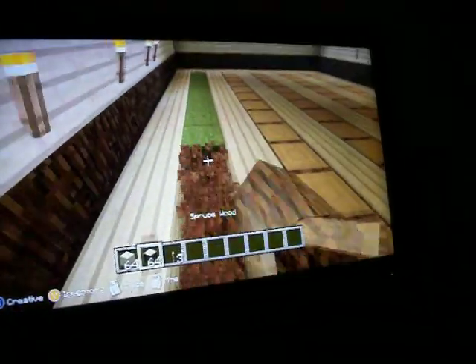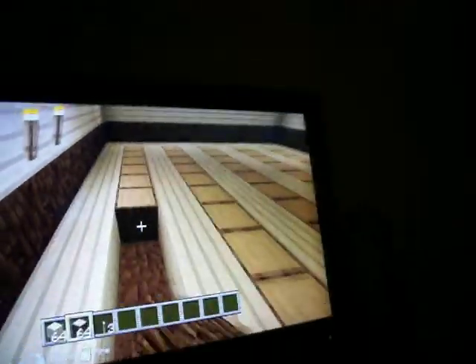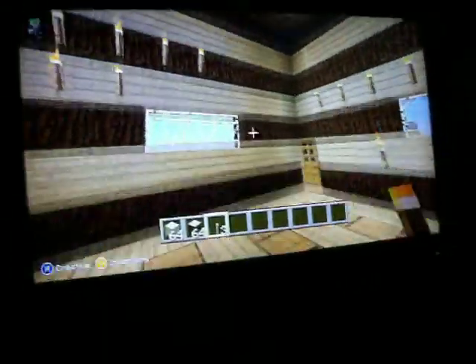Looks like he finished! Show us the inside of the house, Billy. Doesn't that look so cool? And we've already saw the roof — I think that was the second part.